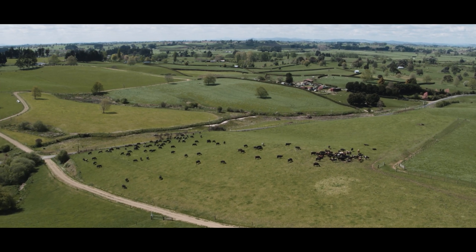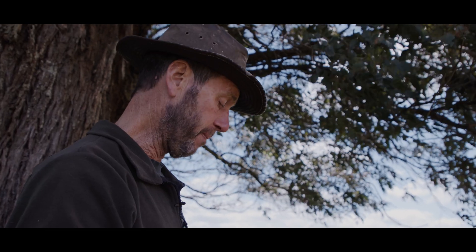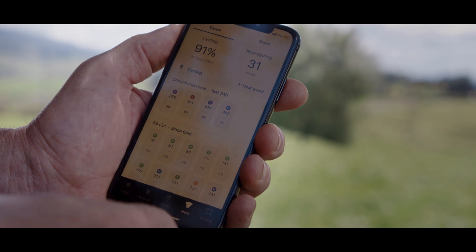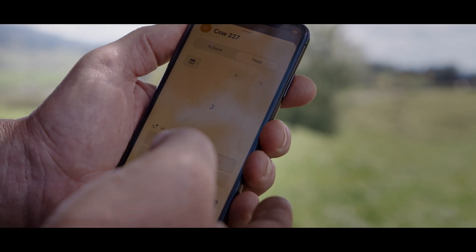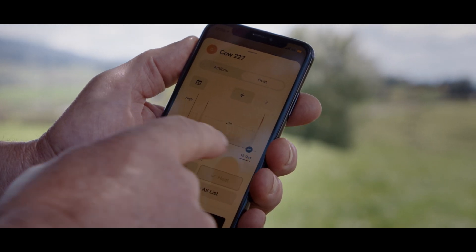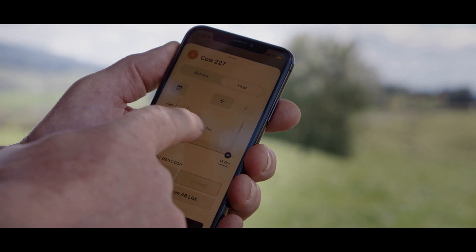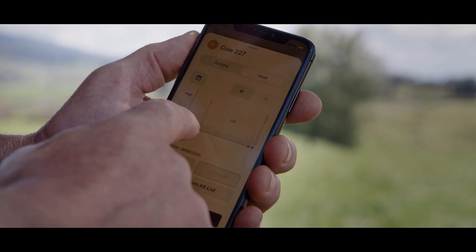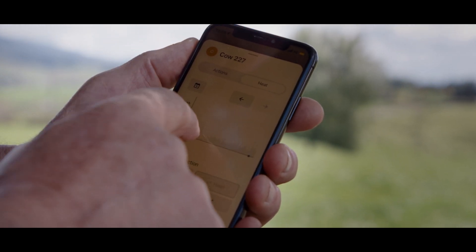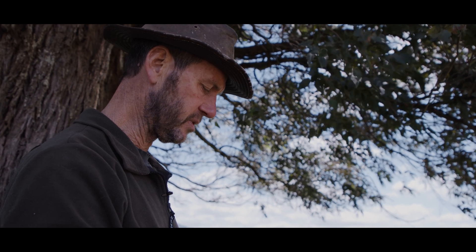The process for mating management starts when we first get up in the morning, even before we go on the farm. We can see the level of activity in the herd and see the nature of every animal individually. So we've got cow 227 here — we can see her heat last night, a very definite spike, 21 days before her pre-mating heat, two of them, and then going right back to her 10-day post-calving heat. That gives me a huge amount of confidence that she and the others are actually on heat.